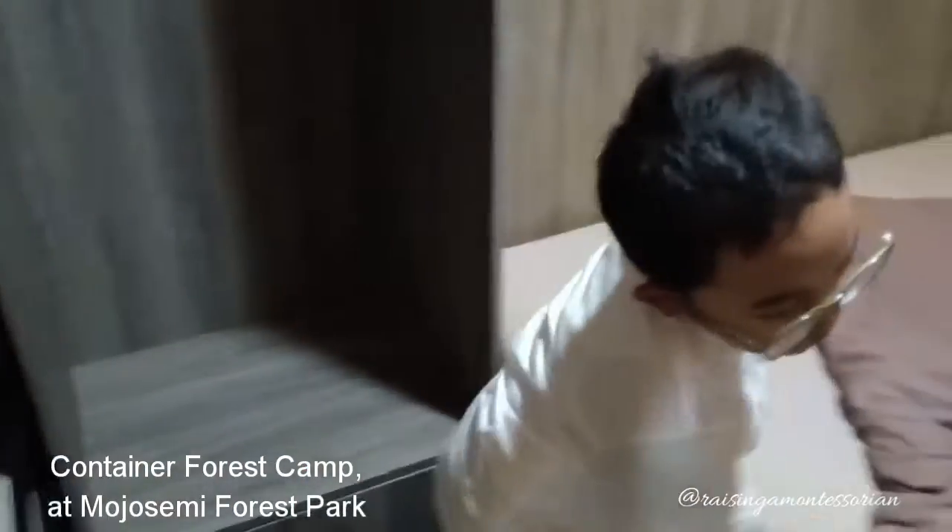So that is the end of the tour of my house in Montrose Semi Forest Park. Tune back next time and I'll show you the rest of the park. Bye!